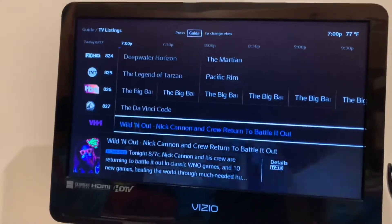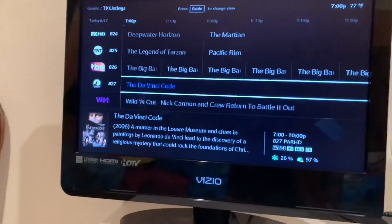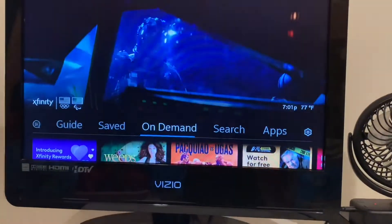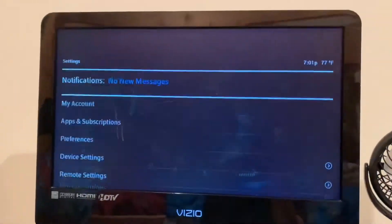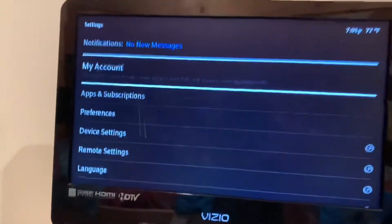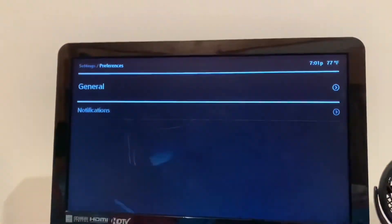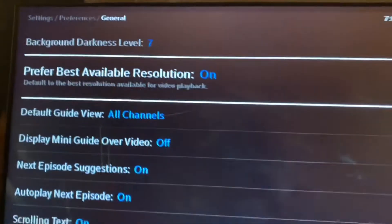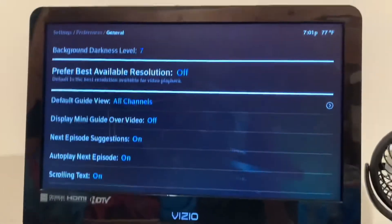To fix this issue, we're going to click Xfinity, then go all the way down to Settings, and click on Settings. Now go ahead and click on Preferences, then click on General. You'll see 'Prefer best available resolution' — we're going to turn that off. Now click Exit.